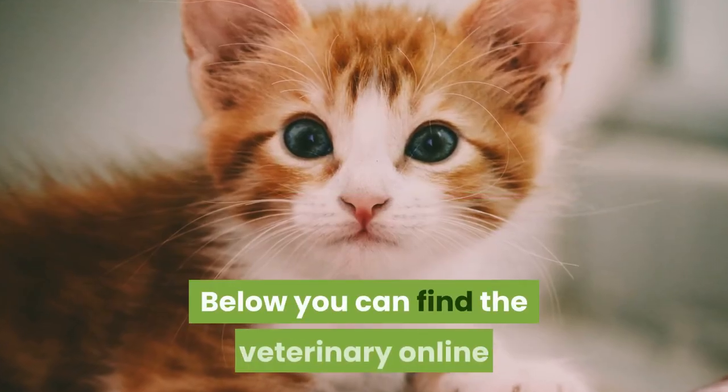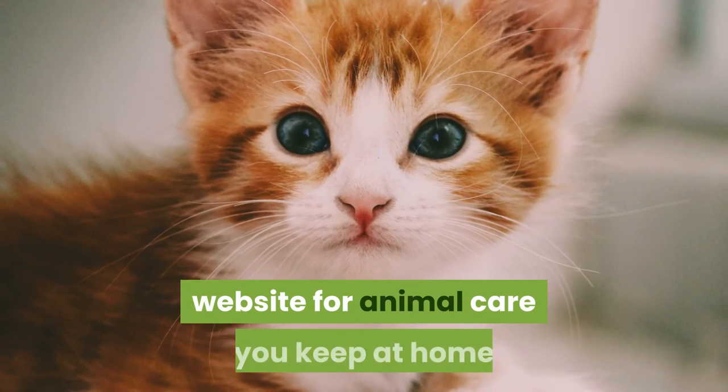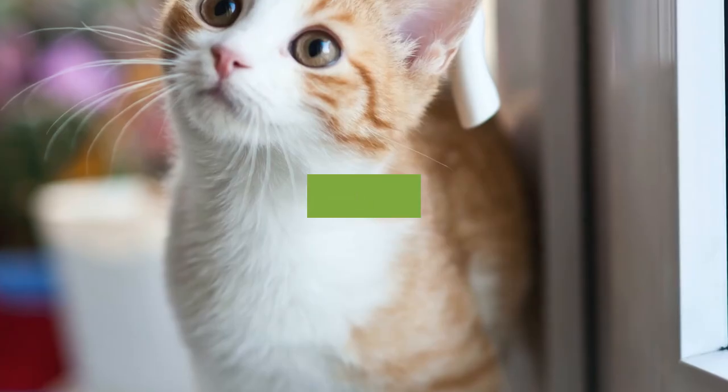Below you can find the veterinary online website for animal care. Thank you for watching the video — please subscribe and like.